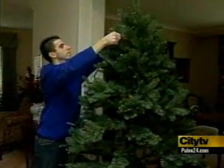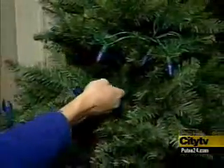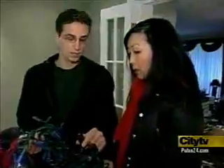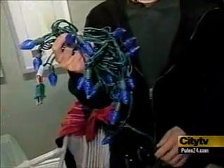So when it comes to the new light-emitting diodes, or LEDs, Martin likes what he sees. Your regular incandescent ones — one of these bulbs here is 5 watts, and there's 25 bulbs on this set, meaning it's 125 watts for this whole set. This entire set here is 2 watts.